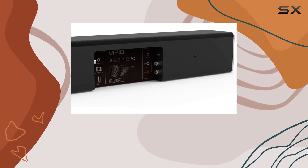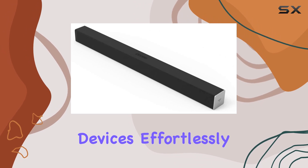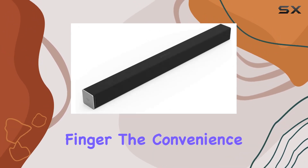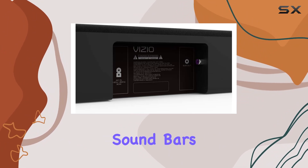Cut the cords and embrace wireless freedom with the built-in Bluetooth functionality. Connect your devices effortlessly, tapping into a world of music with just a finger. The convenience of wireless audio streaming adds a modern touch to the soundbar's functionality.